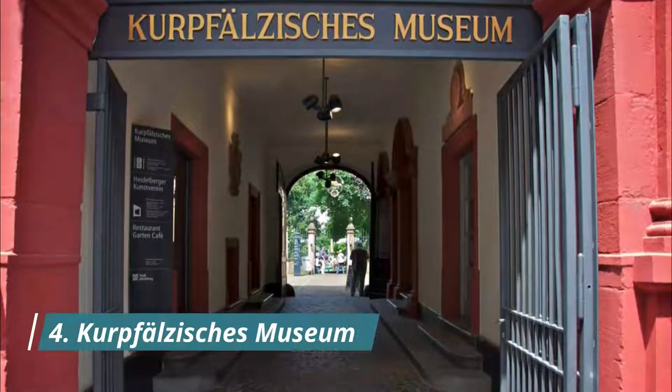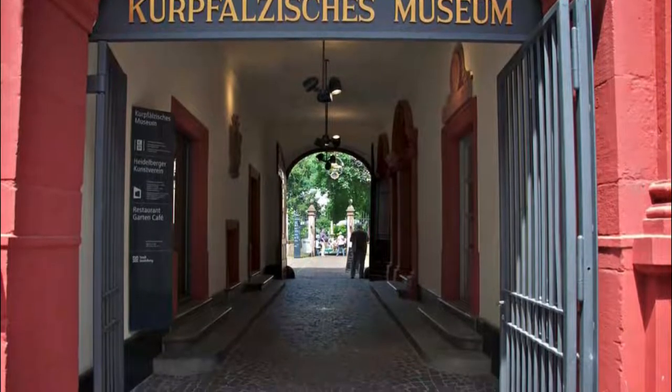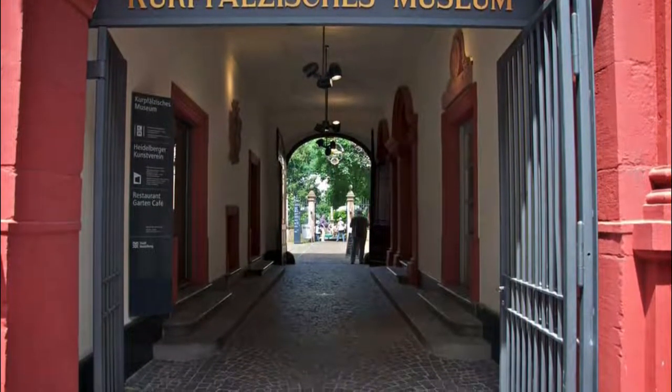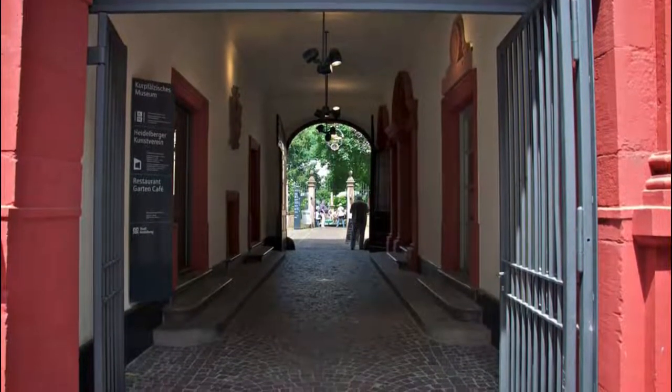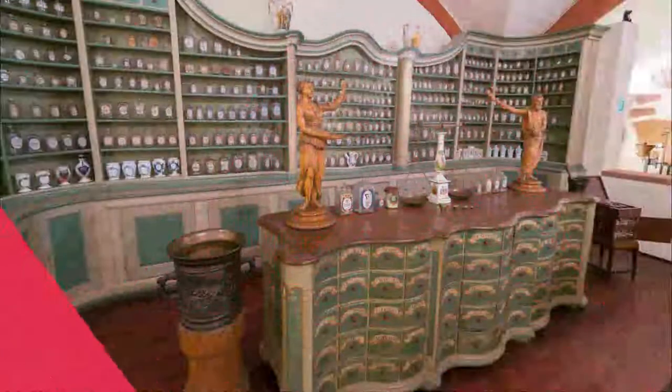Number four: Kurpfälzisches Museum. Heidelberg's Palatinate Museum is in the 18th-century Palais Morass and has painting, sculpture, and applied arts, as well as archaeology recording the long human history of the lower Neckar valley and Heidelberg's time as the Electoral Palatinate residence.